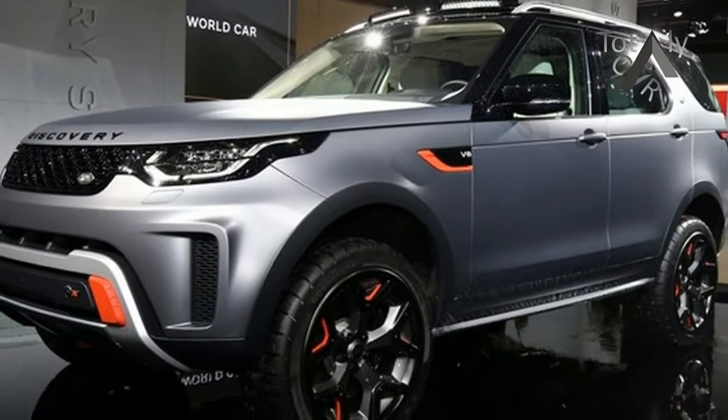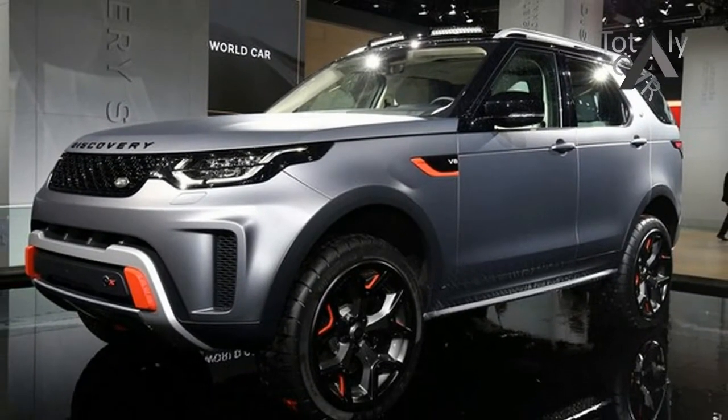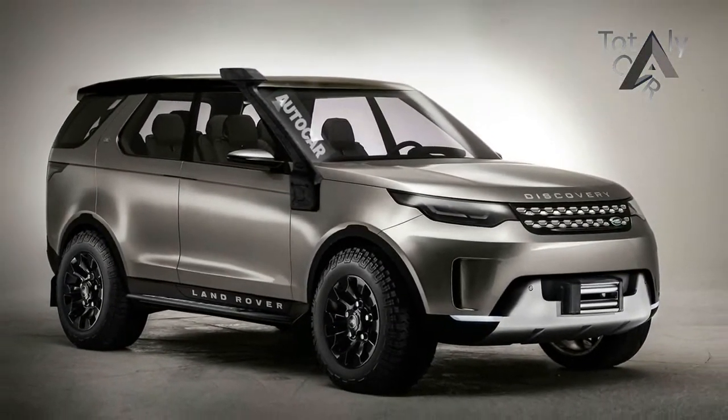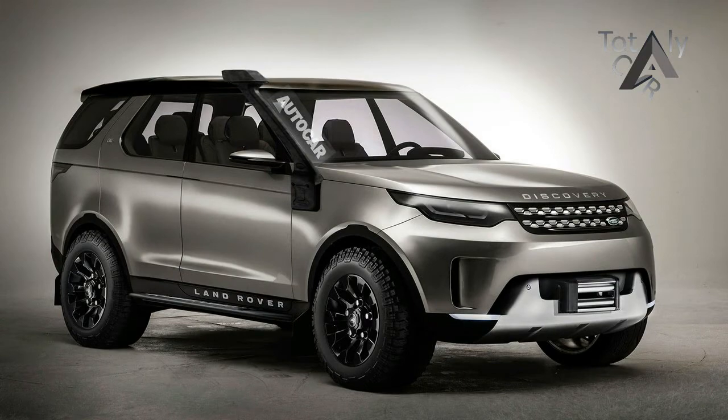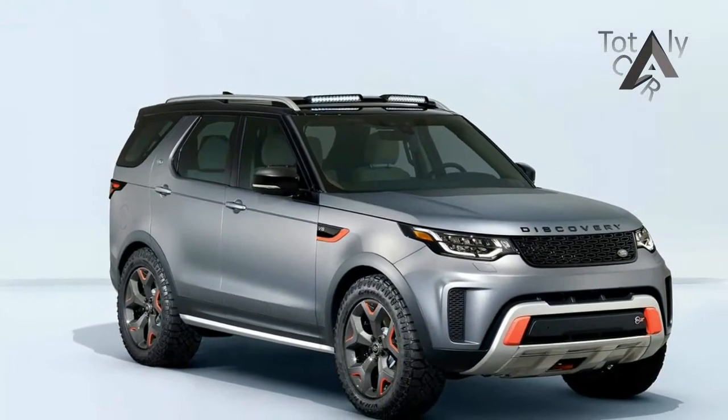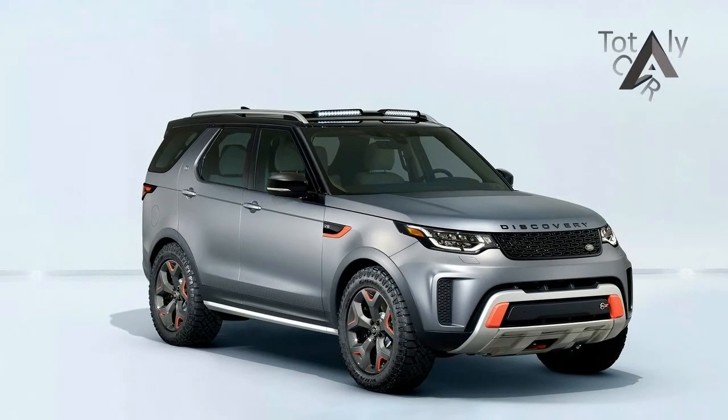The Discovery SVX project takes inspiration from the classic Camel Trophy and G4 Challenge events, which used to pit man and machine against incredible odds in extended cross-country driving through remote areas with basically no roads.